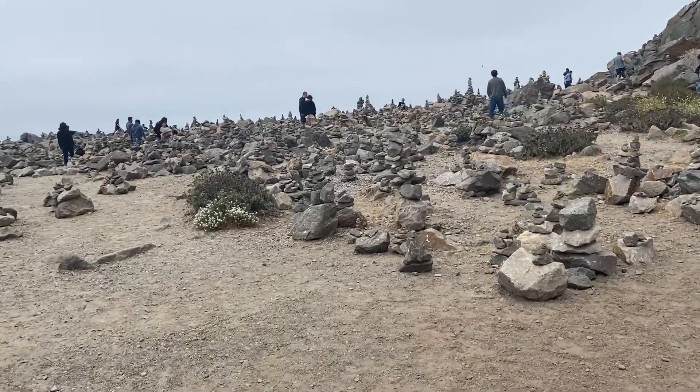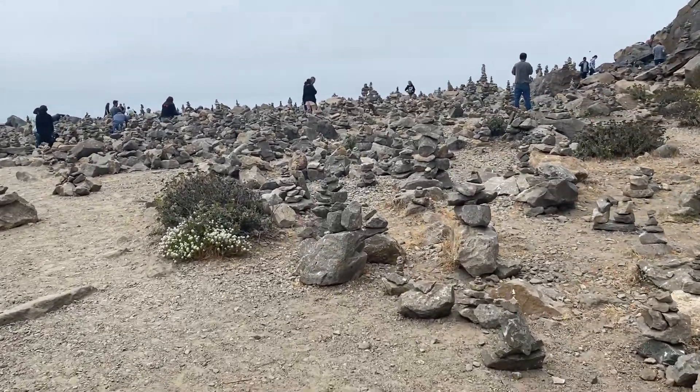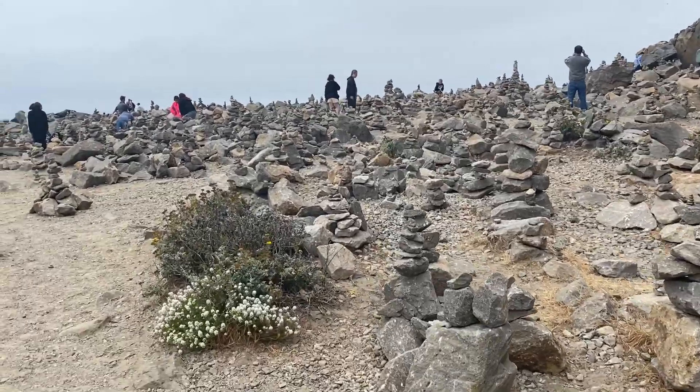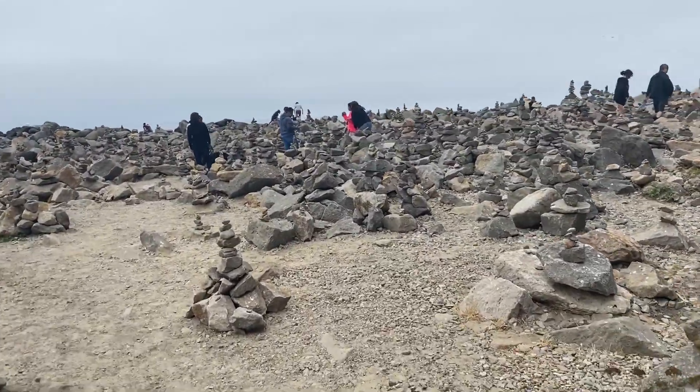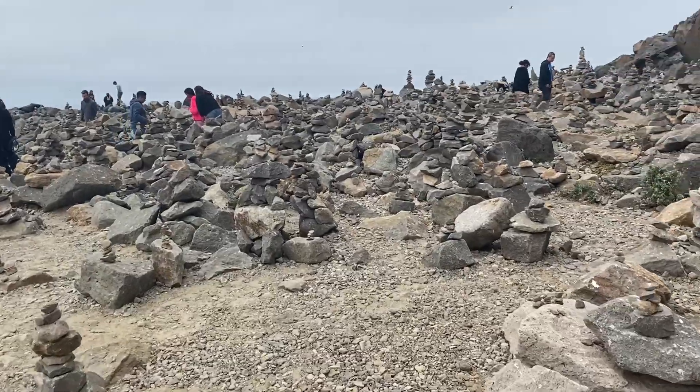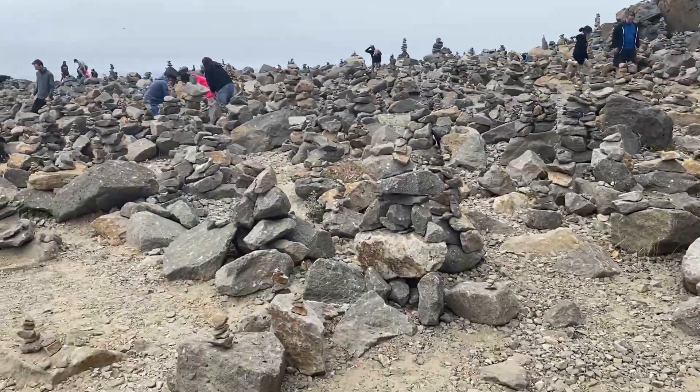One of the very interesting sites that we explored in Morro Bay is the area where you can find all these balanced rocks. I guess it could be considered a landmark here, but definitely interesting to see.